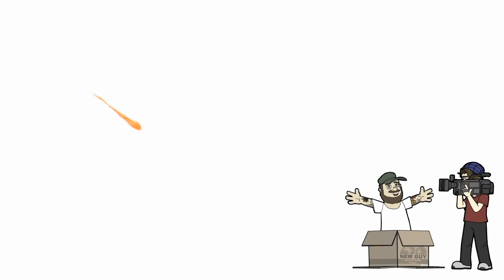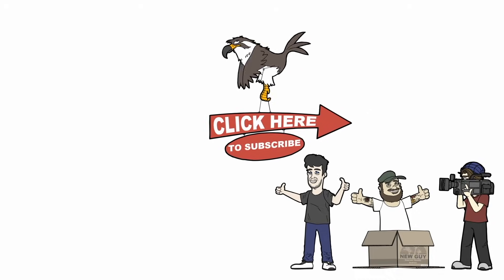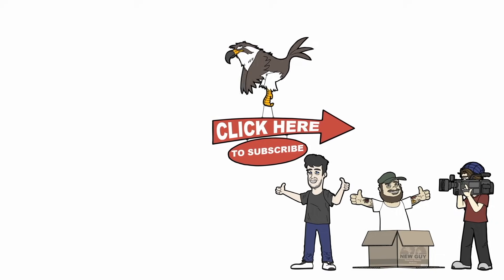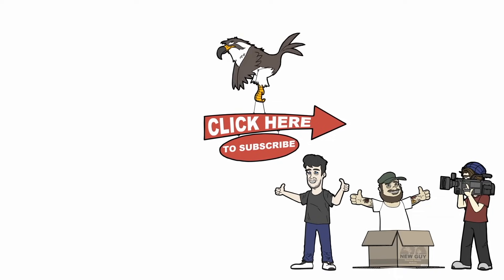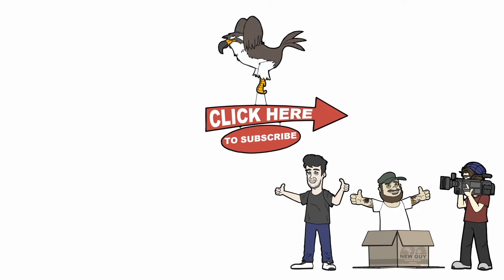And those are 10 crazy things Resident Evil players have done, but we want to hear from you — meet us in the comments and let us know what you think. Have any of you done anything crazy that's Resident Evil related, and is there something out there that we may have missed? Hitting the like button really helps us out, and if you're new here, subscribing is a good idea because we put up videos like this every single day. Thank you for stopping by to hang out with us — we really appreciate it, and we'll see you next time right here on Gameranx.